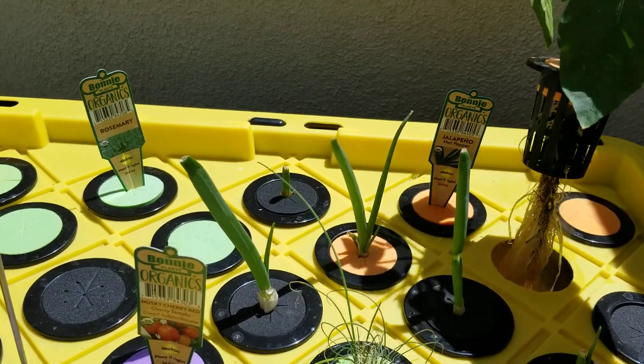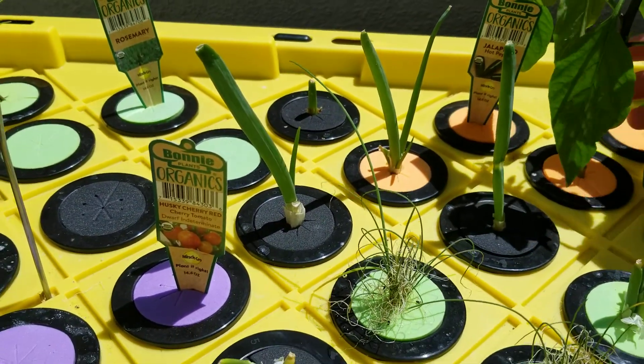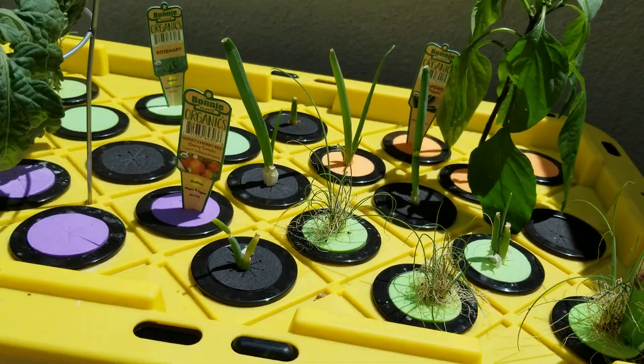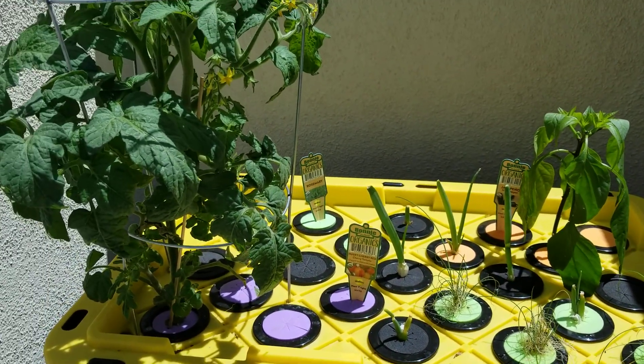Let's get them back in there gently. Let the plants come back to life since I yanked them around a lot. I'll be back next week.